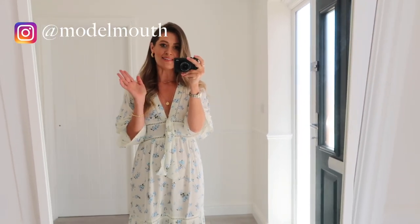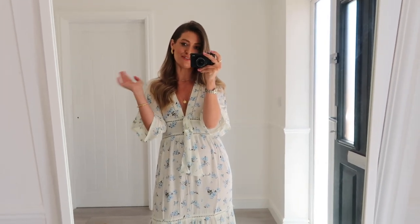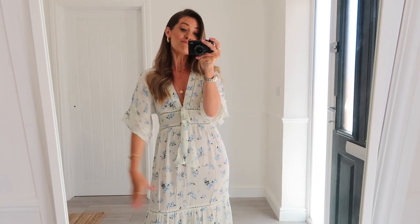Hey guys, welcome back to my channel! I hope you're doing really well and having a lovely weekend in this beautiful weather. As you can probably see, I'm filming in a slightly different place to usual — I'm actually in my front hallway, but it was the best lighting I could find. It's really sunny outside and Lou's working out in the garden today making a racket, so I thought this was the best place.